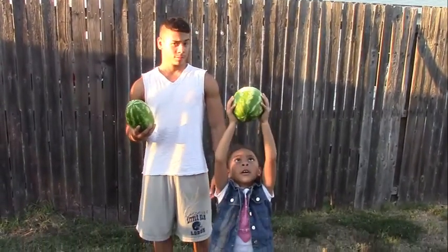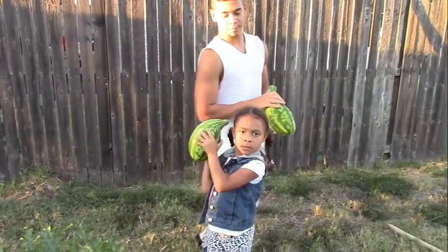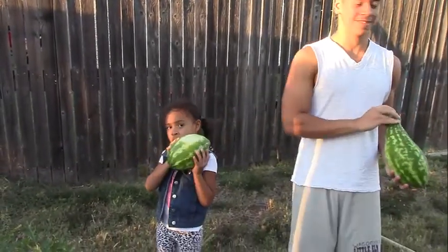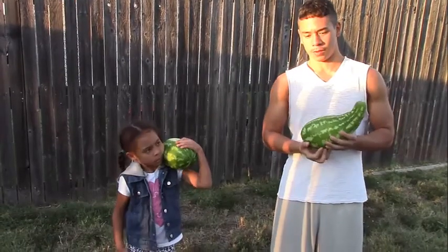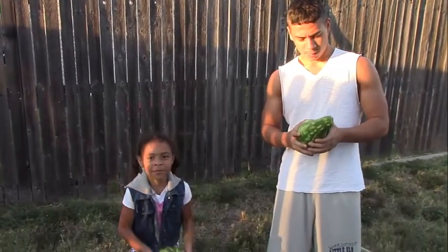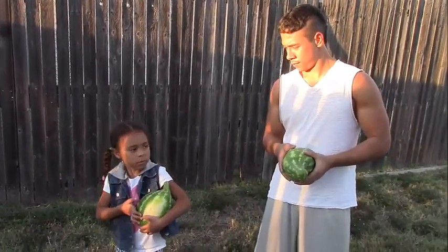Hold it up, Ari, hold it up! Oh my gosh, put it beside your head — on this side. Wow, it's as big as your head, and your head's pretty big! What's today's date? The 24th — September 24th, 2014. We got our first watermelons that we grew. These are sweet baby watermelons.